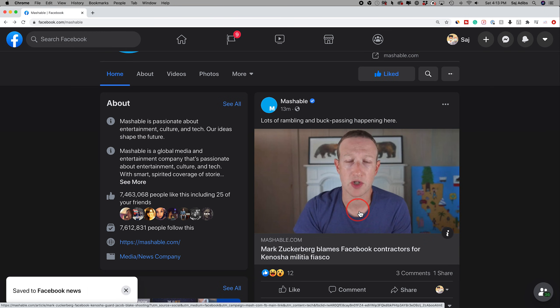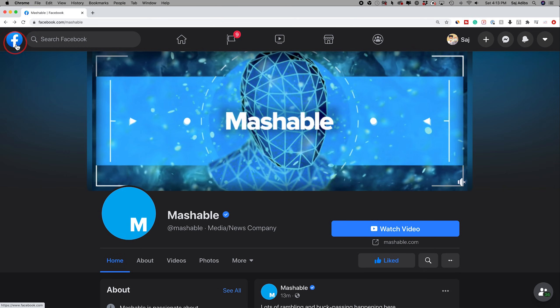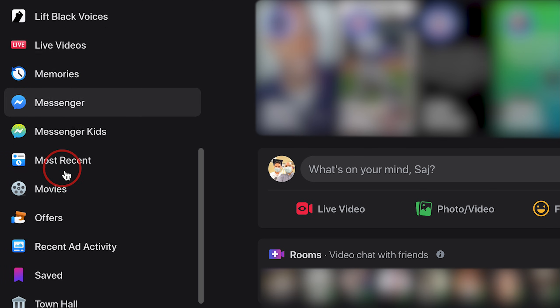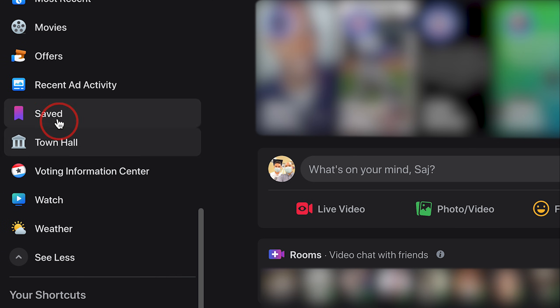Then I'll show you exactly how to find this to make life a little bit easier on Facebook. Go to the home page of Facebook, just press the Facebook logo on top, and on the left side press 'See More' and scroll down all the way till you see 'Saved' right here.